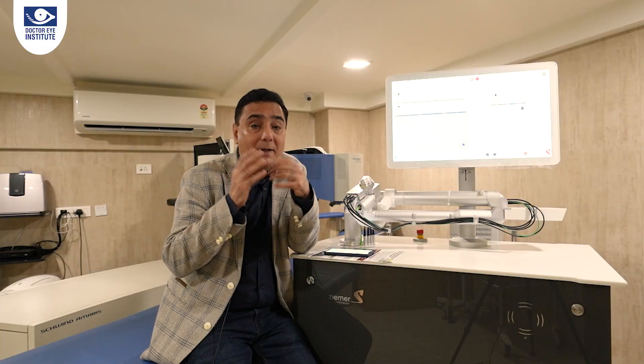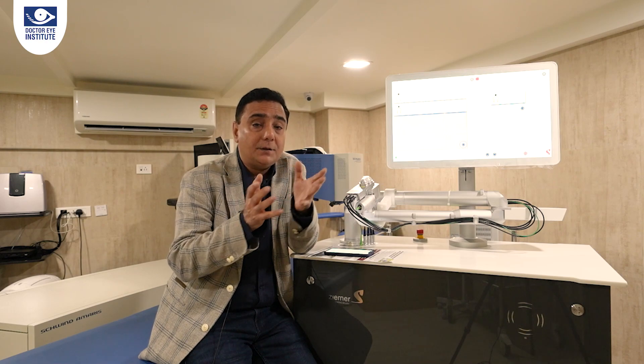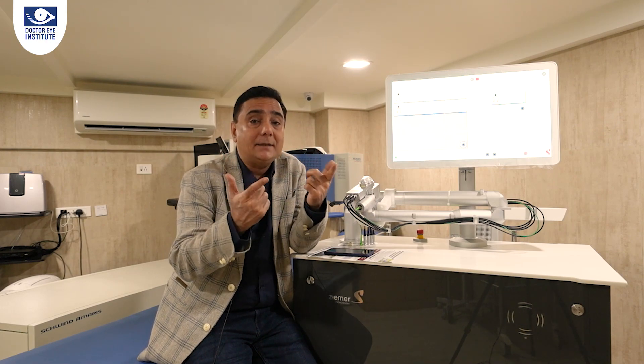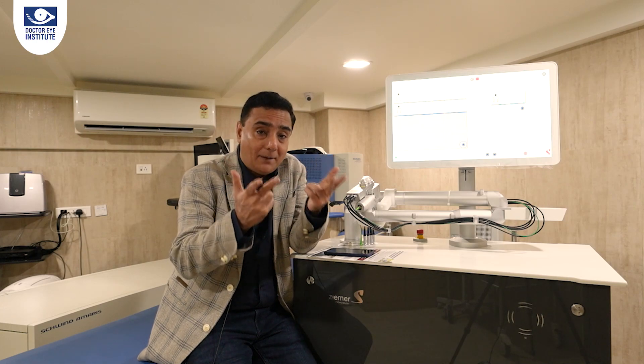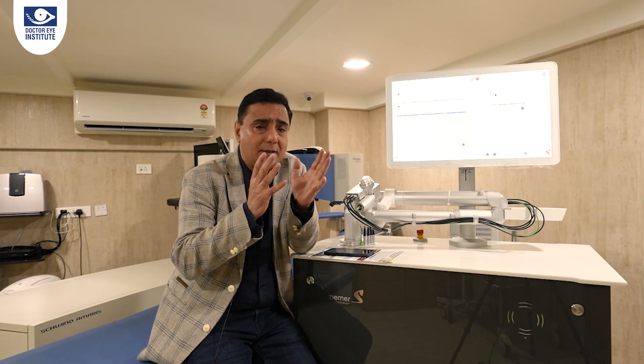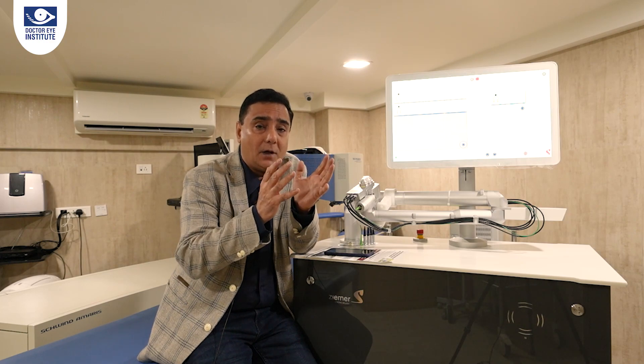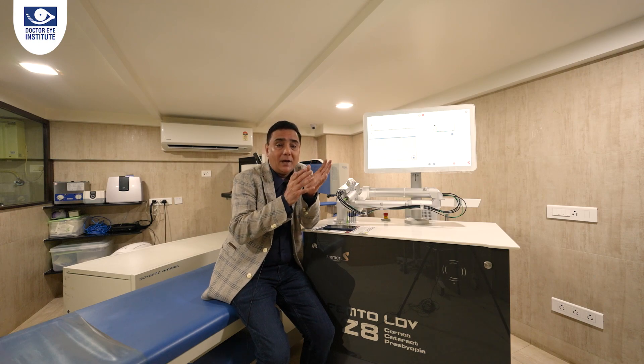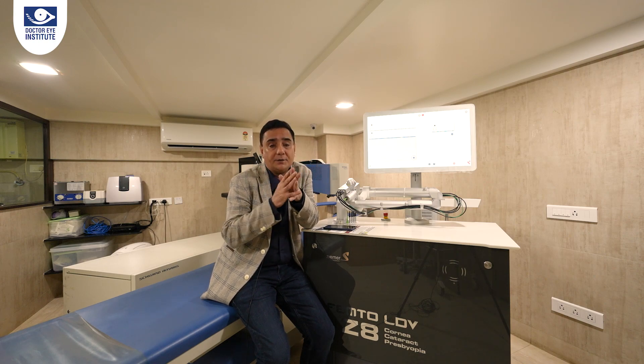With all the advantages this Z8 technology has to offer, I'm excited about its application for cataract, for major LASIK surgery, for keratoconus, and the latest SMILE technology on the Z8 — called CLEAR. C means Corneal, L means Lenticule, EAR means Extraction Advanced Refractive procedure. It is the same as what is called SMILE by other technologies, now possible on the Z8 platform.